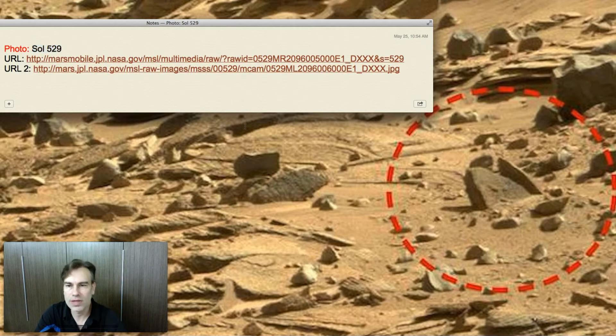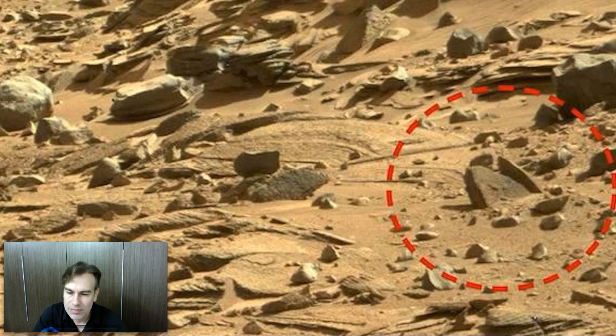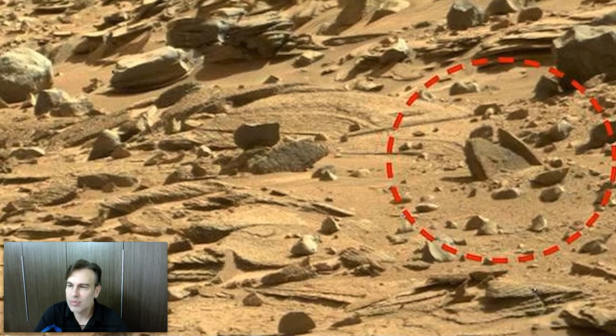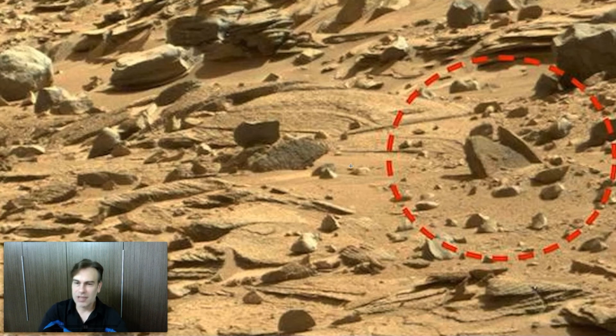If you just Google SOL 529 you'll find it — you can stop and pause the video there. This is really a remarkable discovery, and I have to thank the reader for sending it in; I won't say his name, I like to keep people's privacy safe. Check this out, and check us out at UFOSightingsDaily.com. If you find something special on Mars, the Moon, or some other planet — or even Google Sky — please email us and check us out at UFOSightingsDaily.com. Thank you very much.